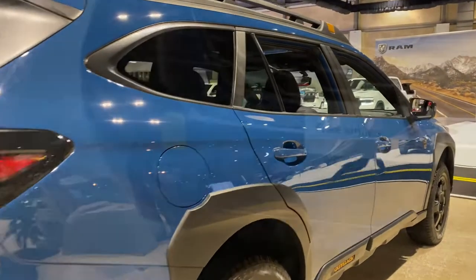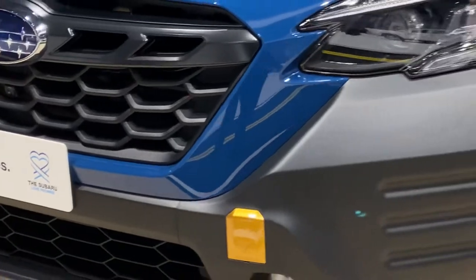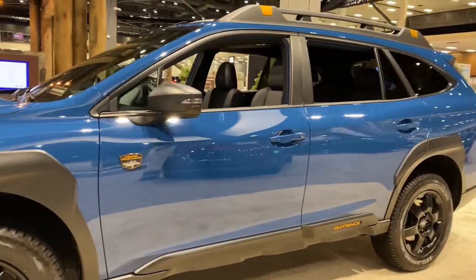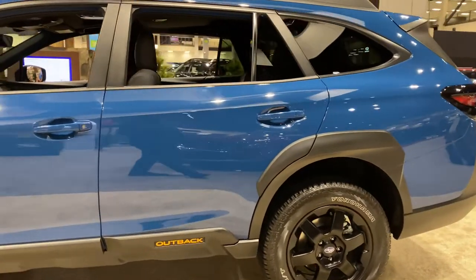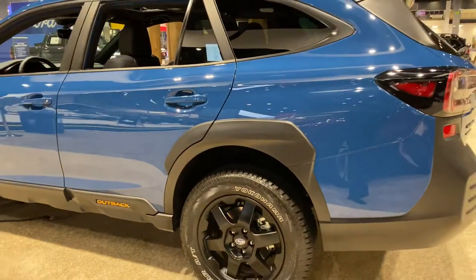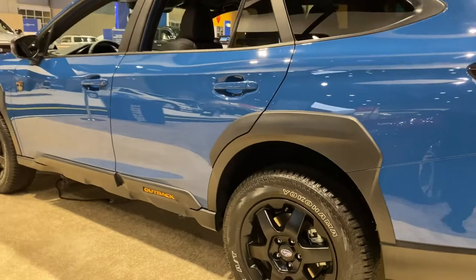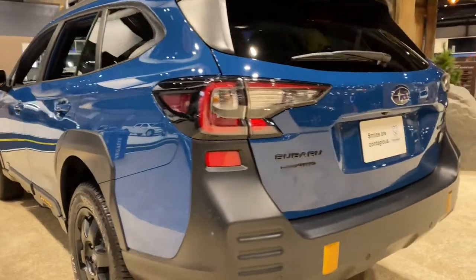One way to identify this new Subaru Wilderness is the anodizer copper that you're going to find in different parts of this beautiful off-road SUV. Looking to the side, you have very noticeable fender flares, and here you have a 17-inch matte black alloy wheel with Yokohama Geolandar tires, which looks really awesome.